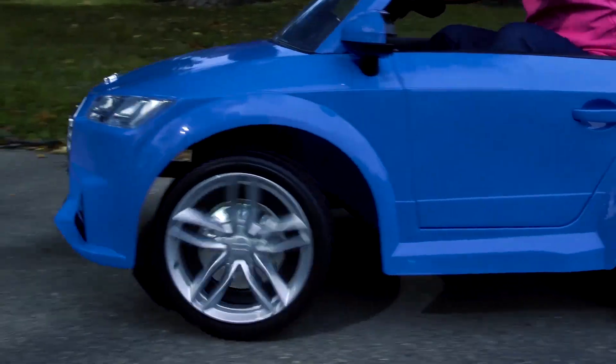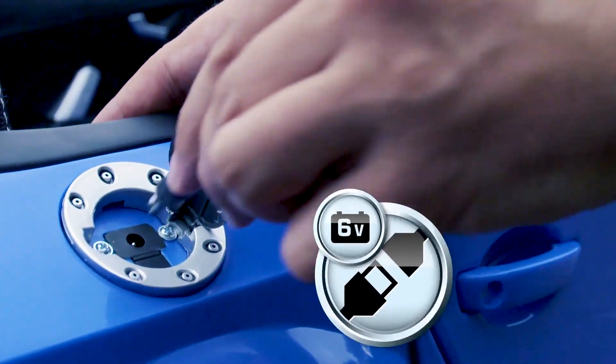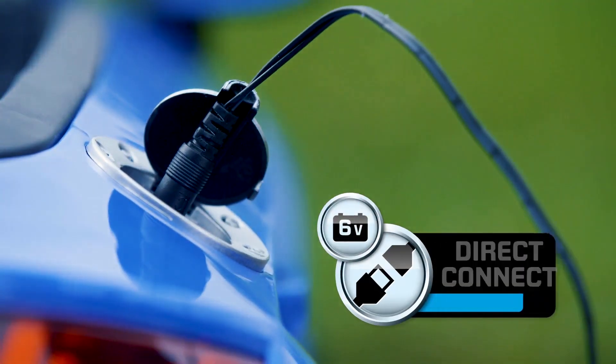Thanks to the included 6-volt rechargeable battery and wall charger, it's easy to refuel and have them ready to go after nap time. Charging is simple and carefree thanks to the Direct Connect charging system.